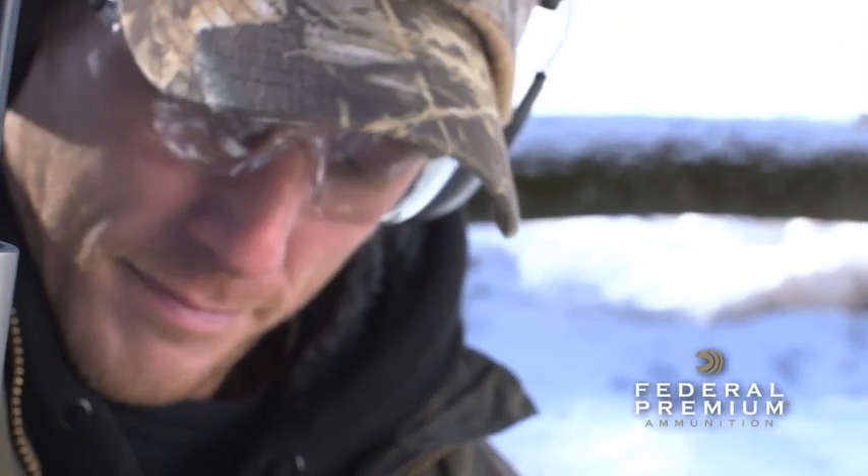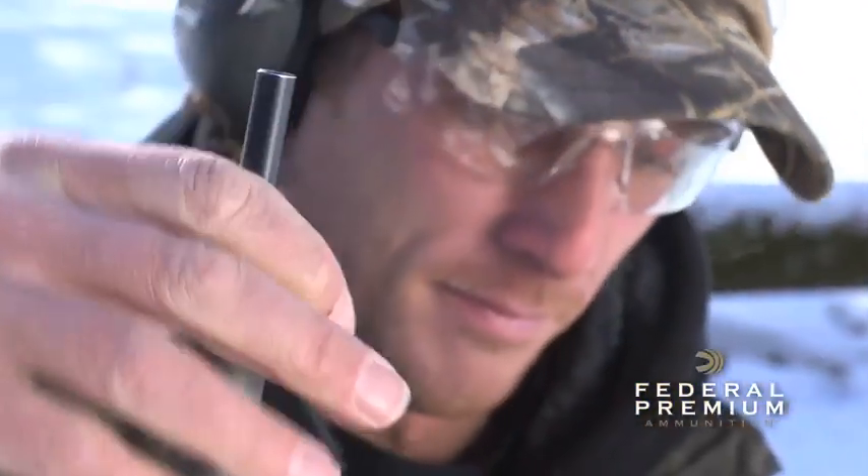Consistent, accurate, easy to load. A modern projectile for a modern muzzle loader.